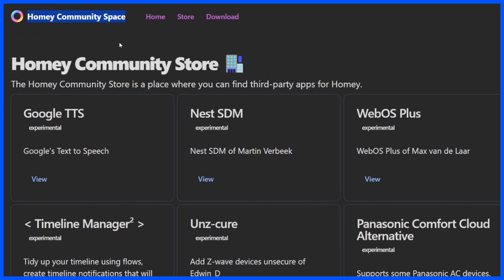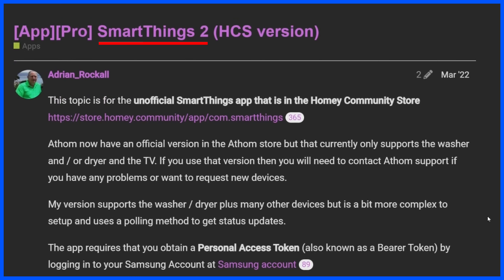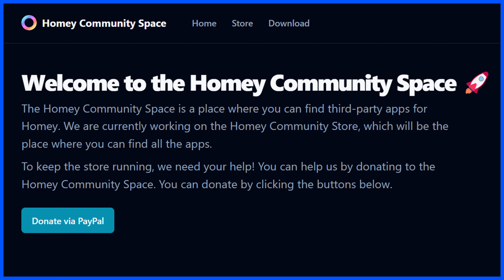The Homey Community Space app is the third app on my list. This app is necessary to install the Homey Community Store, which is an alternative store for apps created by community developers that are not part of the official Homey Store. One of the apps I obtained from the Homey Community Store is the SmartThings 2 app — more on that in just a moment. The Homey Community Space is also a place for Homey users to ask questions, and I'll be featuring it in an upcoming video with steps for installing and connecting to the store.